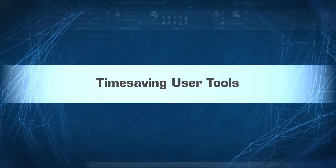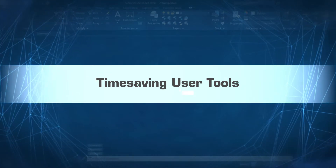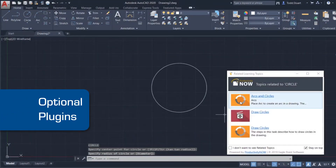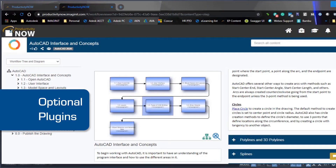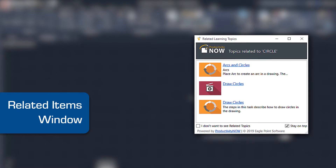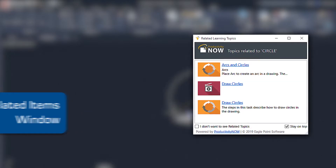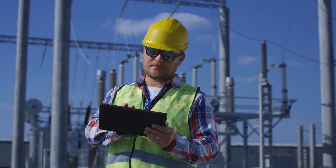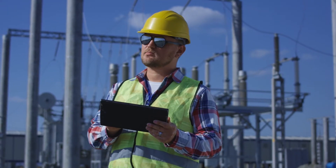This online platform boosts productivity with fast, time-saving tools. For instant access, optional plugins enable users to launch Productivity Now while working within Autodesk's software, while a related items window suggests relevant content in real-time as you work. And when you're away from the internet, you can still work offline with Productivity Now's content to get the job done.